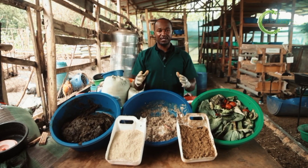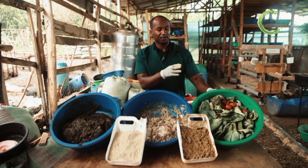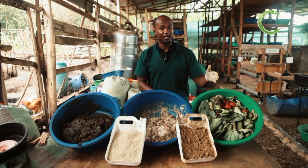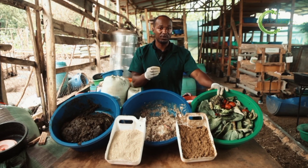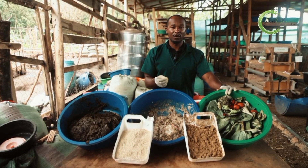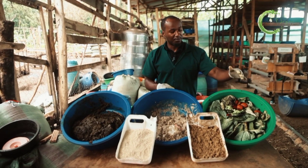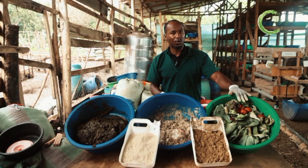Out of these three, market waste is mainly water and fiber. When you feed this to the larvae, they will not grow so well. What is necessary for the larvae is protein and carbohydrate. The richer the waste is in protein and carbohydrates, the richer the quality of the larvae. So market waste is full of water and fiber, so they won't grow so well.